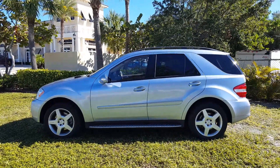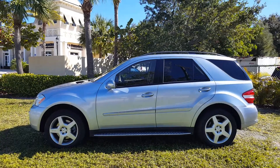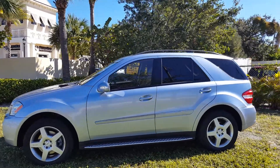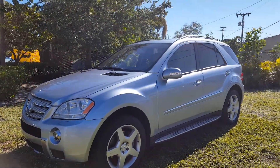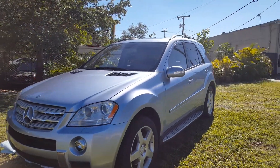Good morning. I just got this vehicle in. It's a 2008 ML550 4MATIC, a local SUV. It has 92,300 miles on it. It's one owner, serviced.